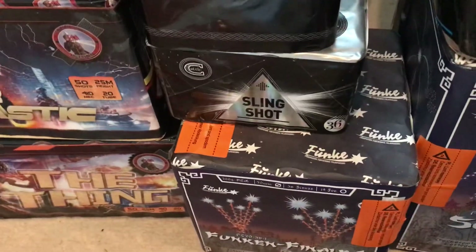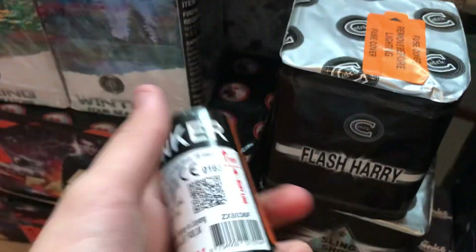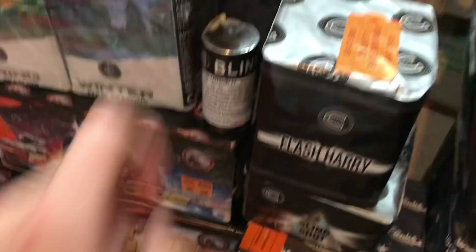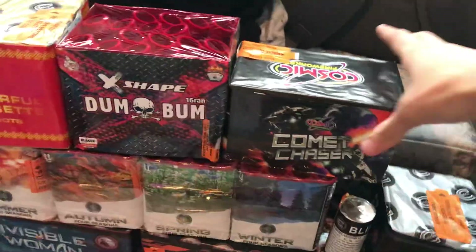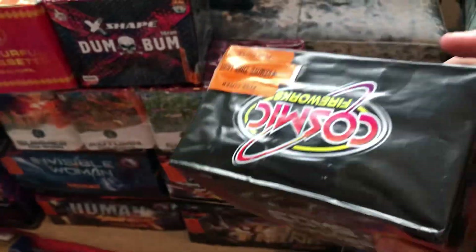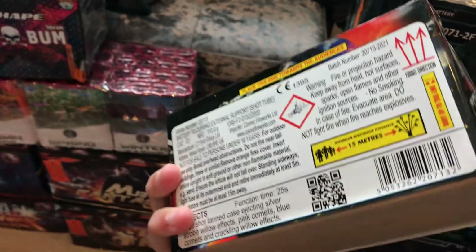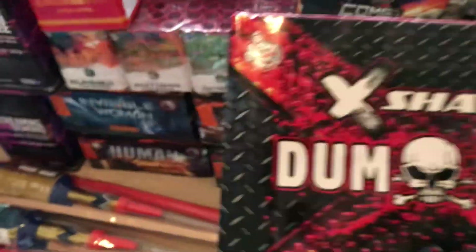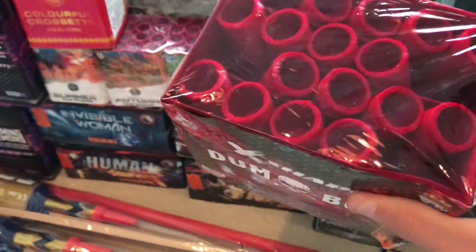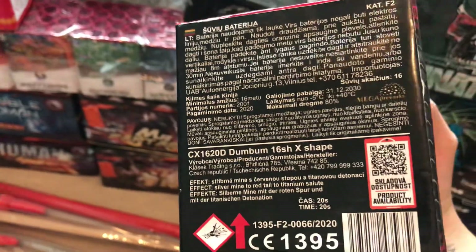Slingshot — 36 shot, just a small little cake to start off. Then we've got a little Blinkers, little strobes by Celtic. Moving on — Comic Chaser, just a really low noise fan to break it up a little bit in the display. 110 grams. X Shape Dumb Bump — for some reason I thought from the picture the cake was shaped as an X but in person it's not. Not sure what part that is.